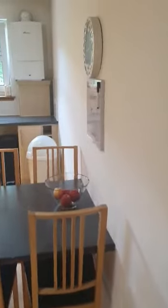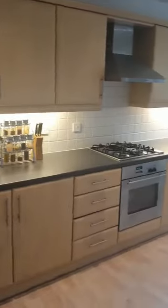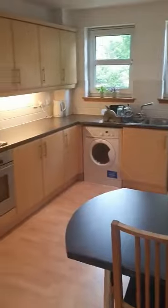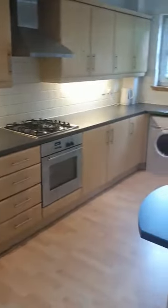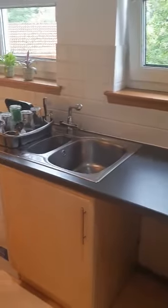Then we'll come into my favourite part of the property, which is the dining kitchen. It's absolutely huge, and if you're into your cooking this could be a chef's dream. Lots of worktop space and storage on offer, built-in appliances with the oven, hob and extractor, and you can see plenty of room for a table and chairs. There's a Worcester boiler as well.